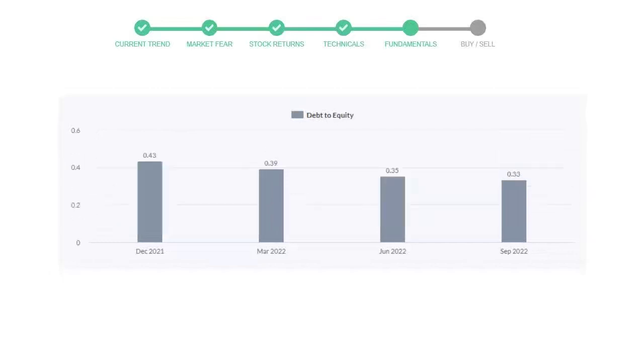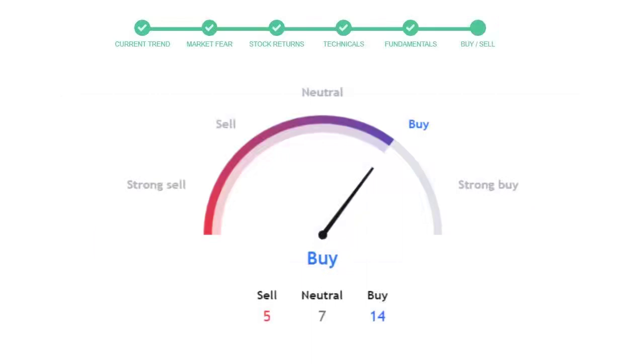Let's look at the debt numbers. The debt-to-equity ratio tells us how much the company is in debt. In the first quarter it was 0.43, then it decreased to 0.39. In the third quarter it went down to 0.35, and in the most recent quarter the debt score declined further to 0.33. Generally, this ratio should not be over 2.0.